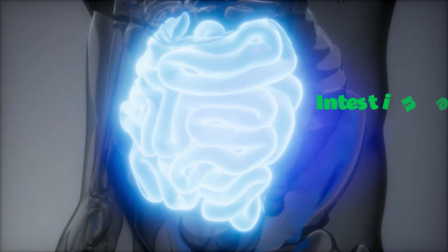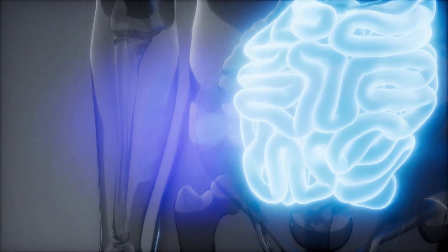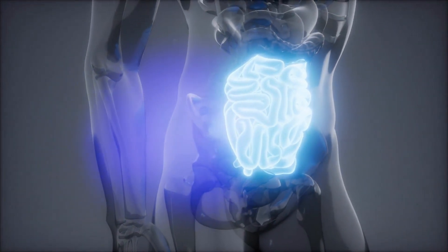The intestines are a group of tubes that filter out waste, absorb water and certain electrolytes, and digest food.